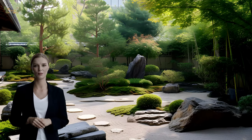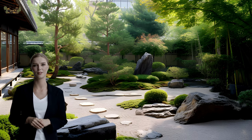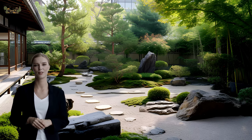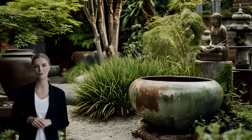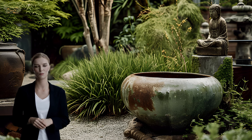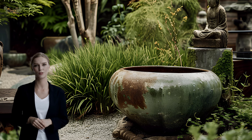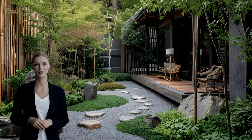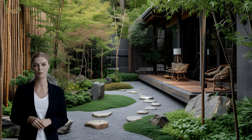Welcome to Arches Ticker, your go-to destination for inspiring home and interior design ideas. Whether you're a seasoned decorator, a design enthusiast, or someone seeking creative inspiration for your living space, join us on a journey through the realms of home design excellence. From innovative decor trends to practical interior solutions, Arches Ticker is here to guide you through the art of crafting a space that reflects your style and personality.